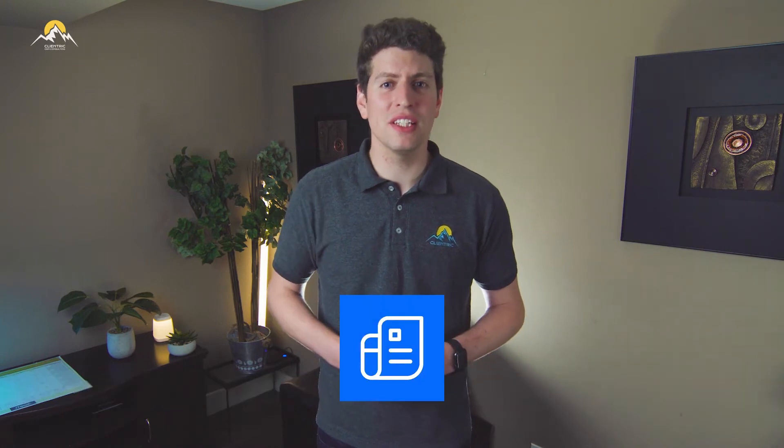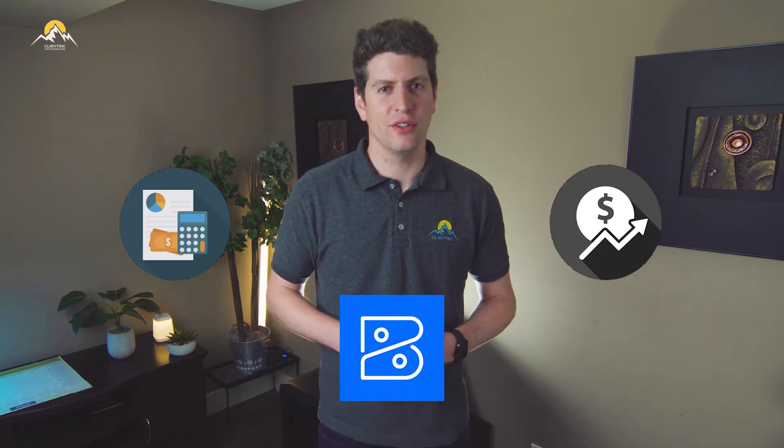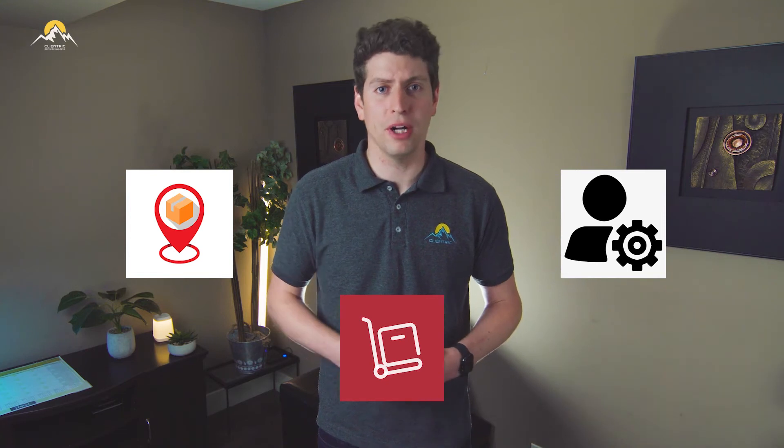Zoho Invoice is an invoicing tool to properly send invoices and receive payments. Zoho Books is a bookkeeping software so your accounting and finance department can stay on top of the books. It also includes Inventory, which is an inventory tracking and management software to ensure you are managing your inventory properly.